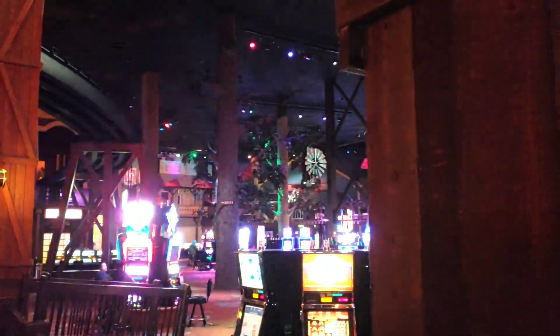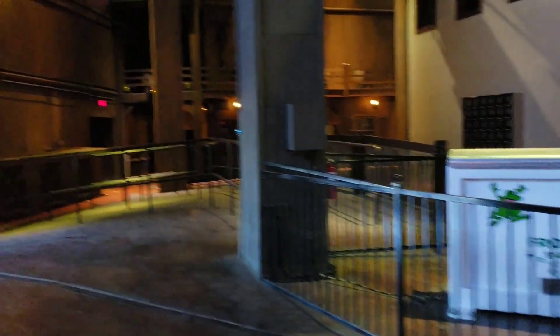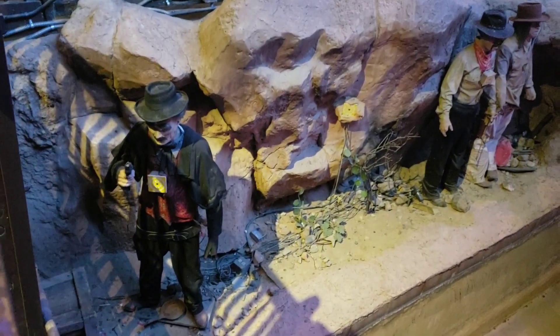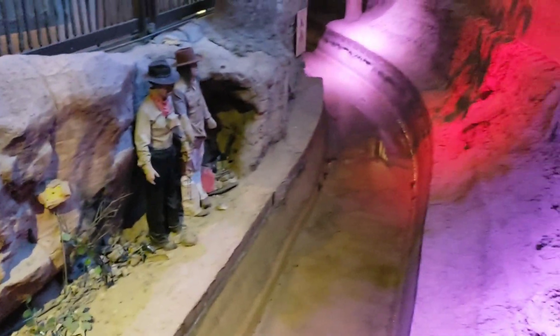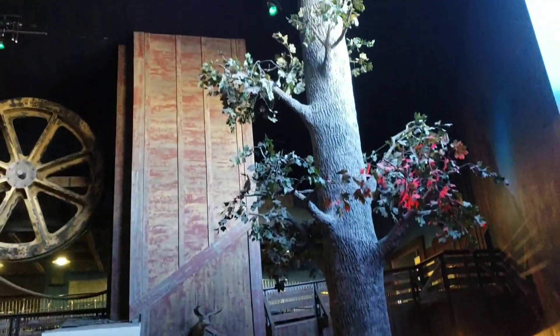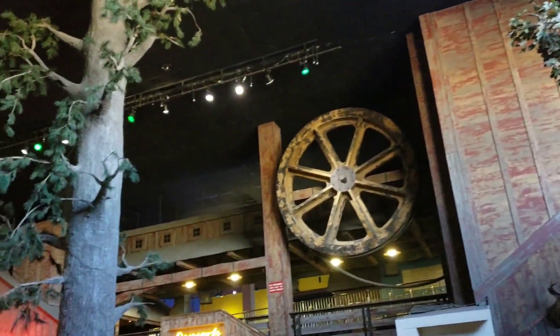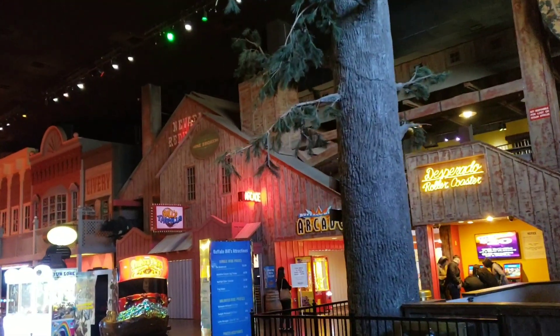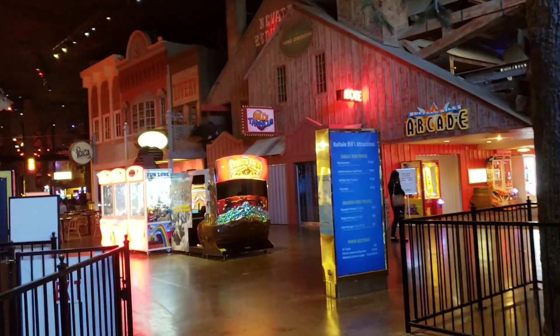It goes all the way around the casino. I'm over in the food court kids section - I actually didn't even know this existed. There was more to it than just the log ride and roller coaster. But yeah, this log ride is a pretty long ride - it goes completely around the whole entire casino. See more things to shoot at. I love the theming. A lot of these rides are not open right now - maybe it's seasonal.